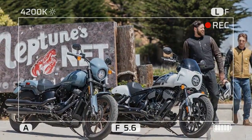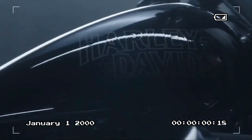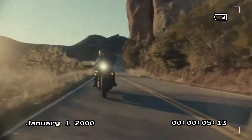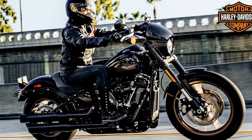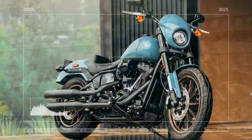The revamped Softail lineup debuted in 2018, much to the dismay of diehard fans who had become attached to the Dyna's distinctive style. Thankfully, the Low Rider S was revived as a Softail in 2020, powered by a Milwaukee-Eight 114 engine, and later upgraded to a Milwaukee-Eight 117 in 2022.